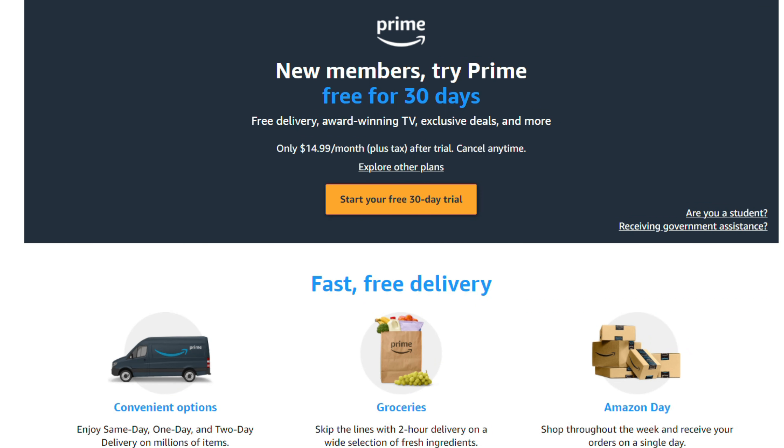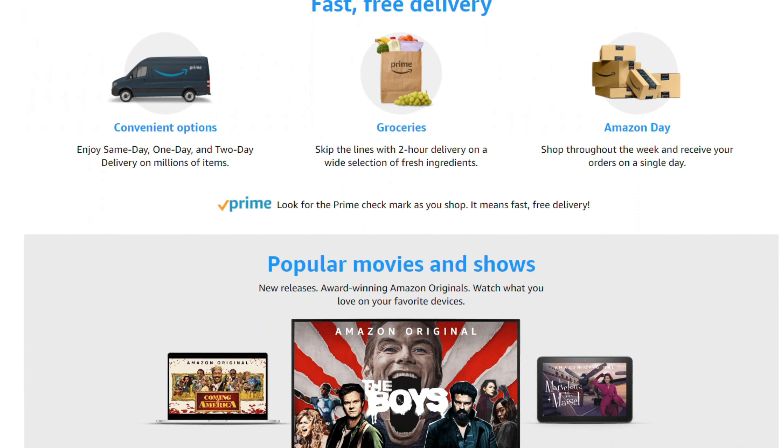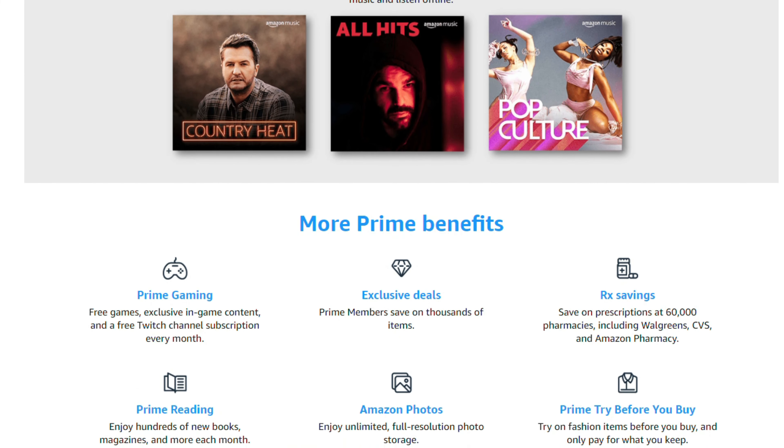So first of all, I'll say the obvious one, which is that you can get Amazon Prime 30 days free trial — I've left the link in the description below. So if you're keen on just giving it a try before purchasing, that is a good option.